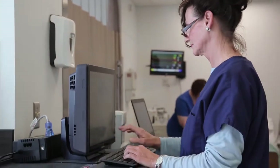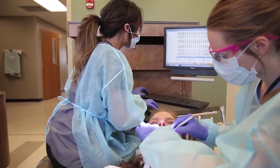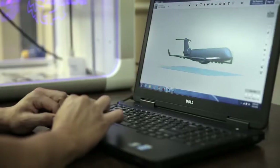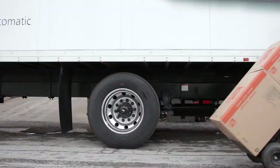As information expands exponentially, careers in informatics will increase to interpret it, decipher data across a broad spectrum of industries, including criminal justice, homeland security, healthcare, business, accounting, and logistics.